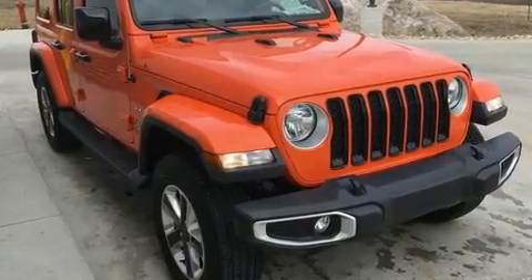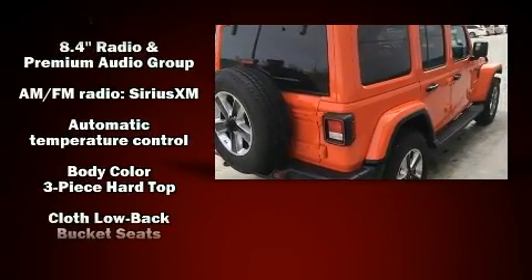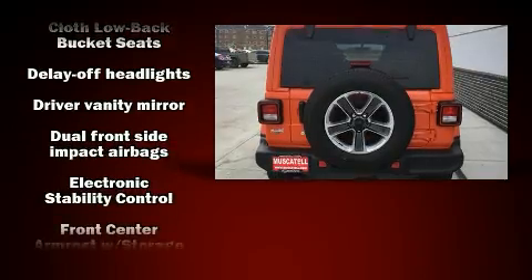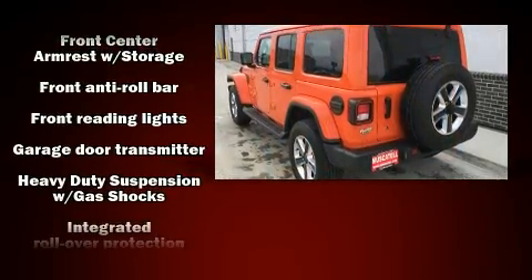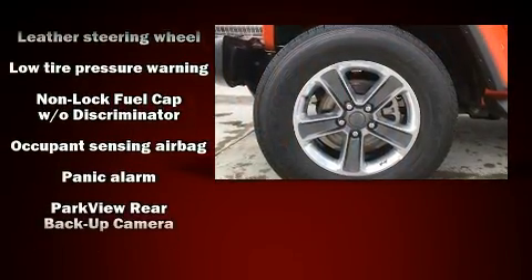Features include a tachometer, trip computer, automatic temperature control, skid plates, and cruise control. Jeep ensures the safety and security of its passengers with dual front impact airbags with occupant sensing, front side impact airbags, and traction control.